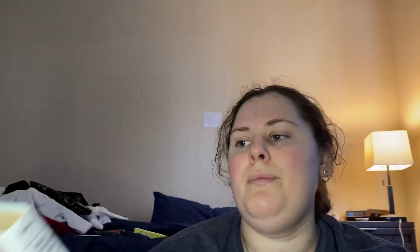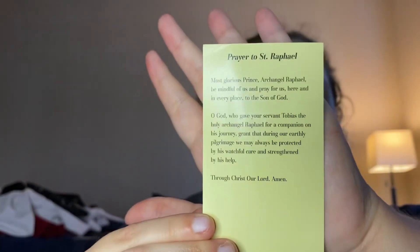I got this book — it's Black Beauty. I had this book, this great illustrated classics edition, when I was a kid. It was $9.95, which is what it originally was, so it's not the best deal. But there were two copies and I got this particular one because when I turned to a page, the first page I turned to, it had this prayer card to St. Raphael in it. I'm not Catholic and I don't pray to anyone besides God, but it's cool to me — God's everywhere. That's why I got this particular copy.